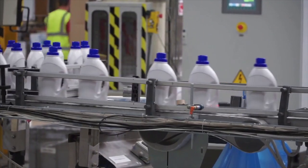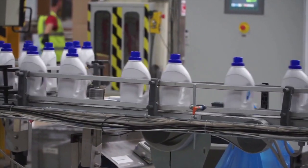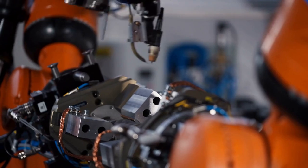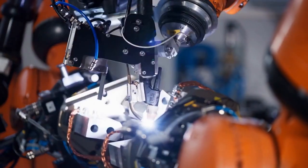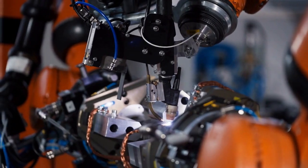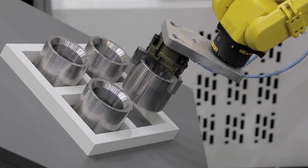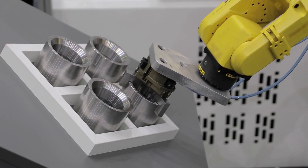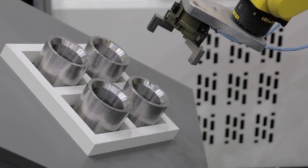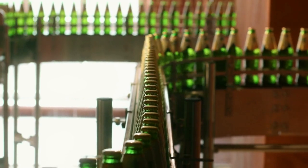As the industrial automation landscape continues to evolve, the integration of advanced 3D vision systems is becoming increasingly crucial. These technologies offer unparalleled opportunities for enhancing precision, efficiency, and flexibility in manufacturing processes. By selecting the right 3D vision solution for your specific needs, you can empower your robotic systems to achieve new levels of performance, driving innovation and productivity in your operations.